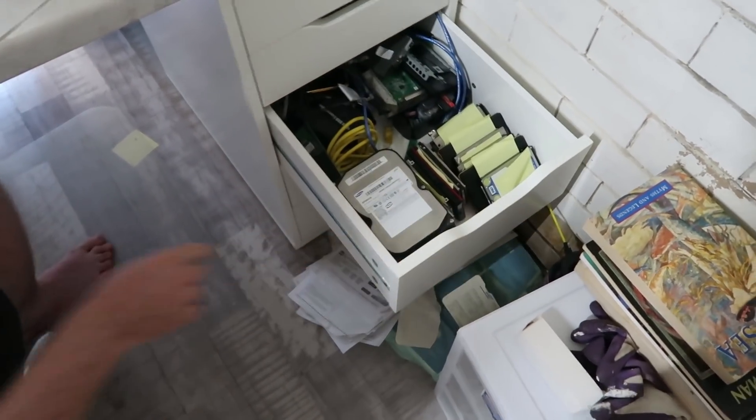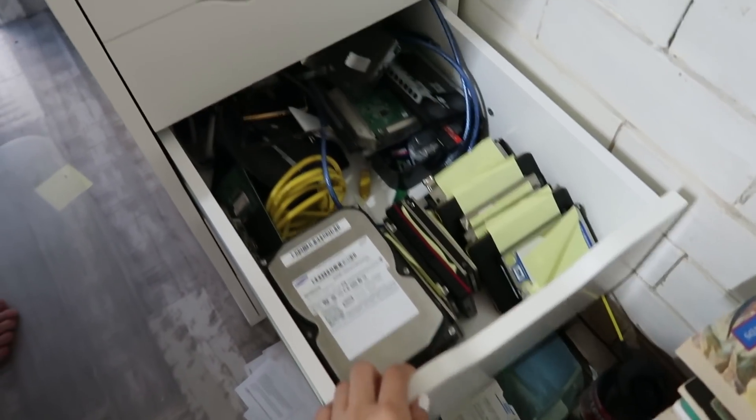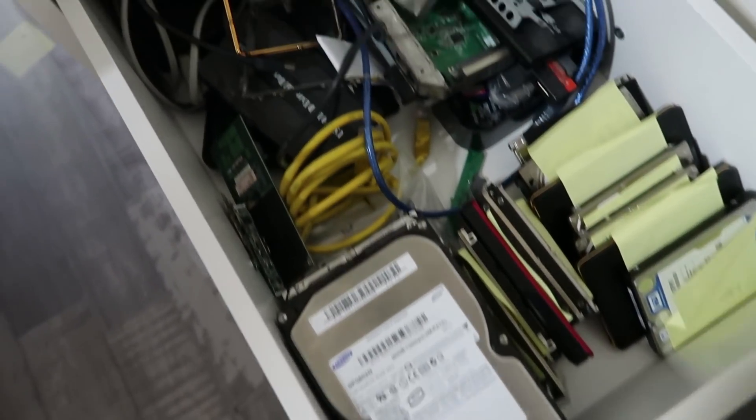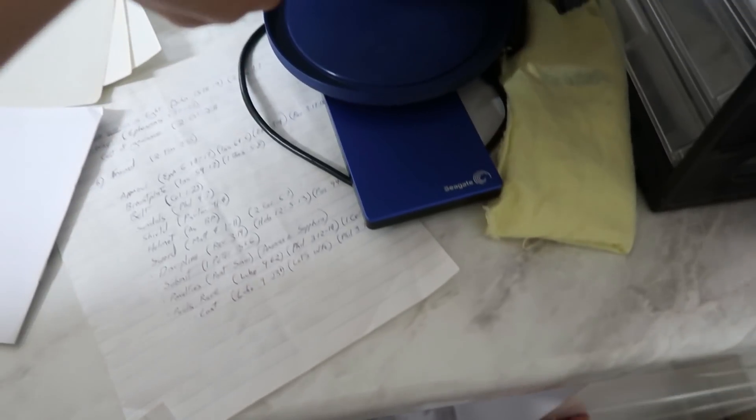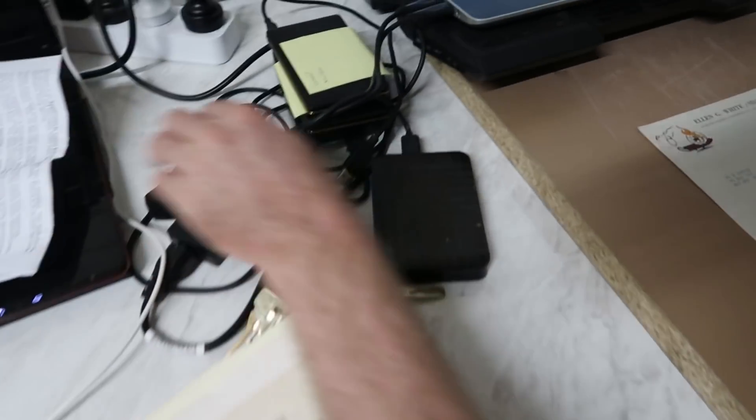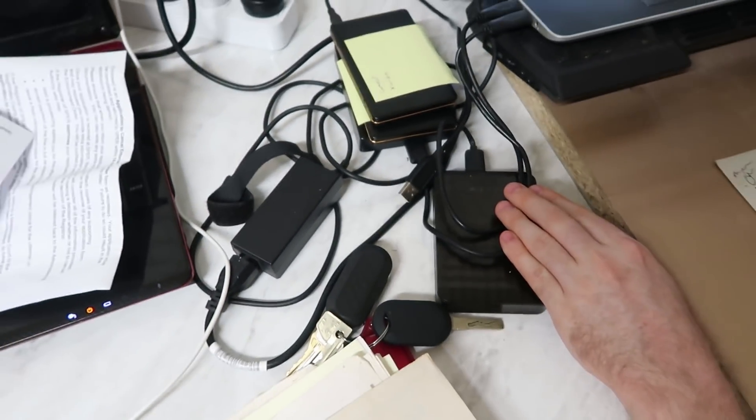This is a drawer with his hard drives — as you can see, he's got a lot of hard drives. And here's one hiding — actually, that's my hard drive, my one hard drive that I have, thank you very much. And these are another three hard drives that he has. I don't know how many hard drives he has, but he's just going through them.